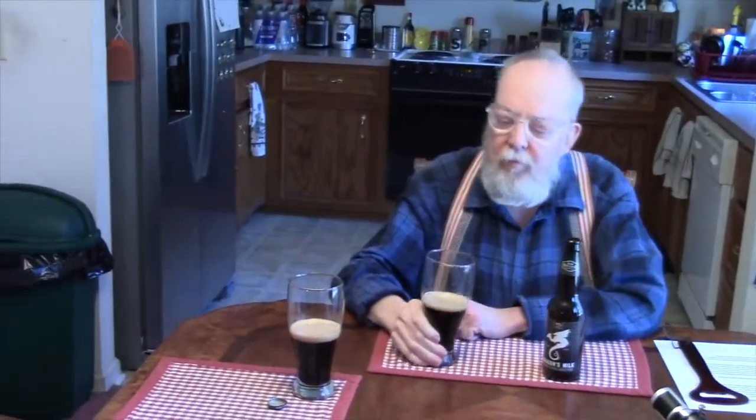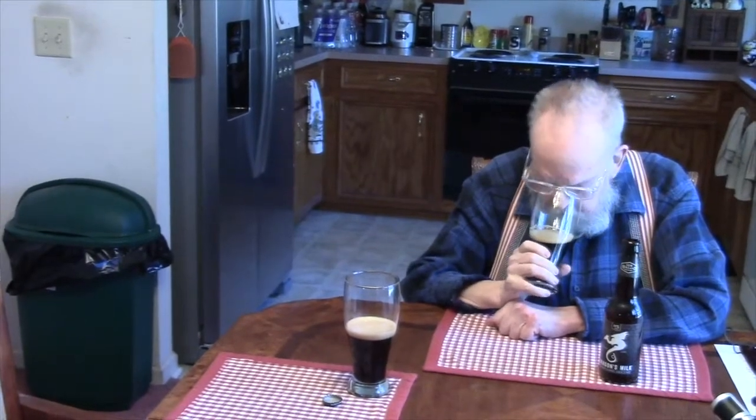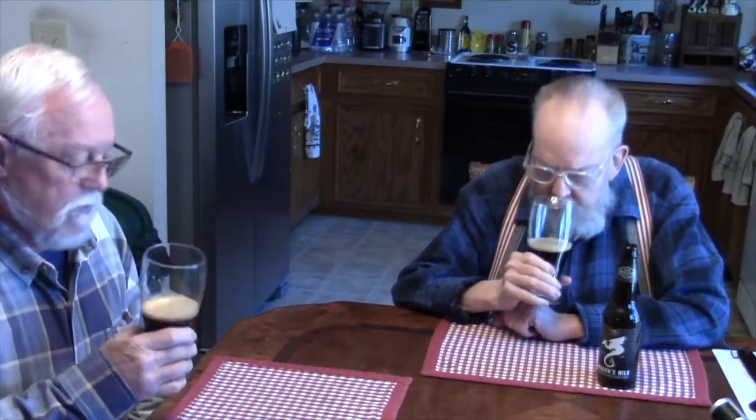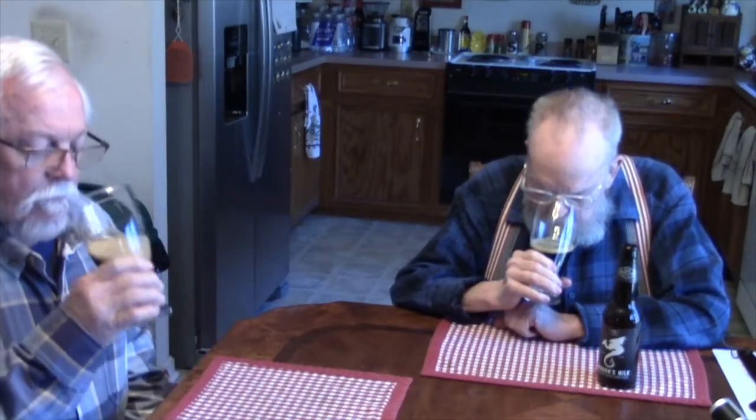Come on over, John. Let's see what the aroma is. I smell sweet chocolate right off the bat, and a little roastiness. That's about all I can smell. A little maltiness, sweetness.